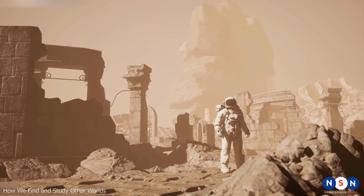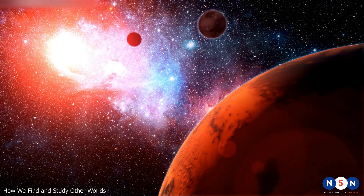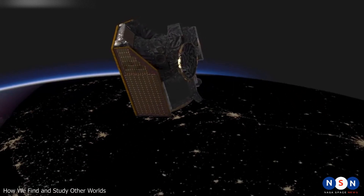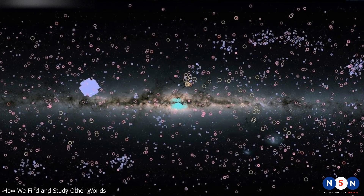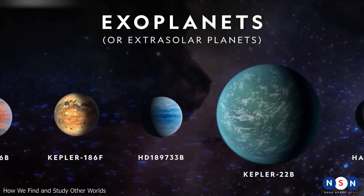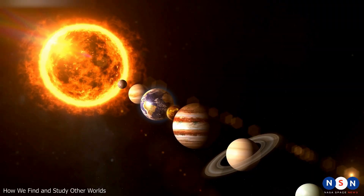Are there other worlds out there that can host life, or at least resemble our own Earth in some way? To answer this question, astronomers have been searching for planets around other stars — also known as exoplanets — for decades. Thanks to advances in technology and methods, we have now detected over 5,000 exoplanets in our galaxy, and probably many more in the vast cosmos.